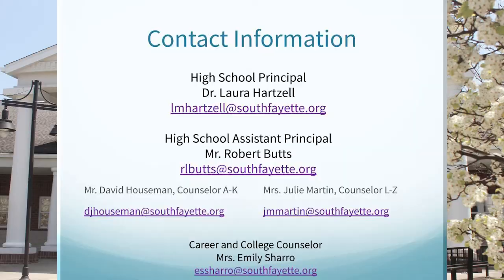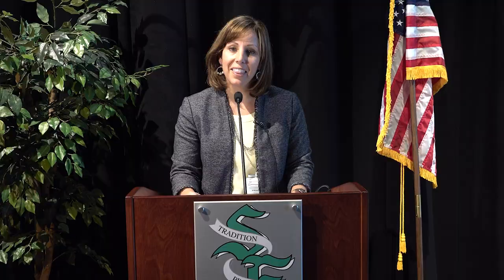Thank you for taking the time to view our video on a review of the scheduling process at the high school. If at any point in time you or your student has any questions, please feel free to email any of us — you may email Mr. Butts, Assistant Principal, any of the counselors including Mr. Hausman, Mrs. Martin, and Mrs. Shero, or please feel free to email me. Thank you very much.